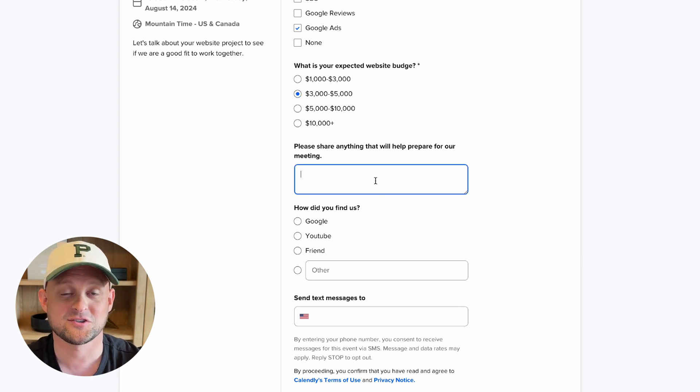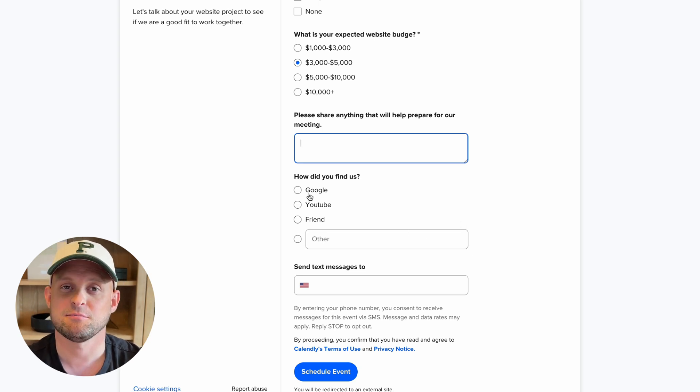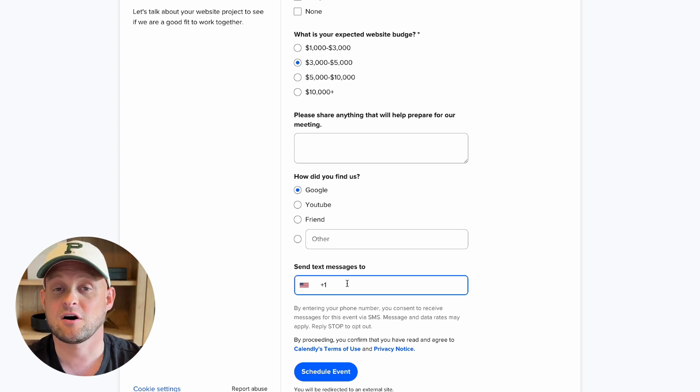I'm also asking them if they need any additional help, what their expected budget is, and there's an additional field for them to share anything else to help me better understand their situation. I also ask how they found me — this helps me know which marketing efforts are working. The tool also gives you the ability to collect their phone number so it can send automated text reminders about the call. Getting people to show up on that first call is the most important part, so sending text and email reminders is your best bet. If they don't show up, follow up and give them one more chance to book.